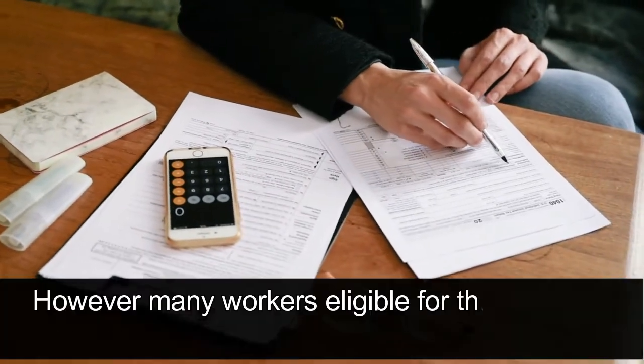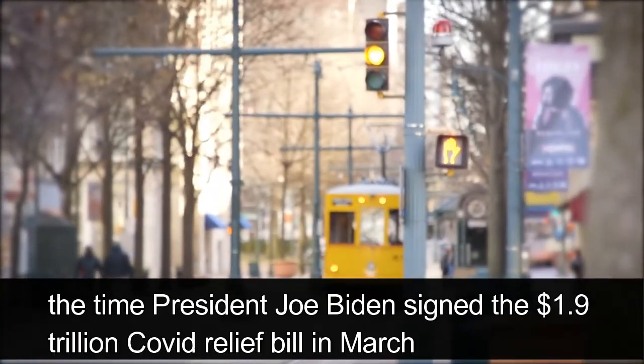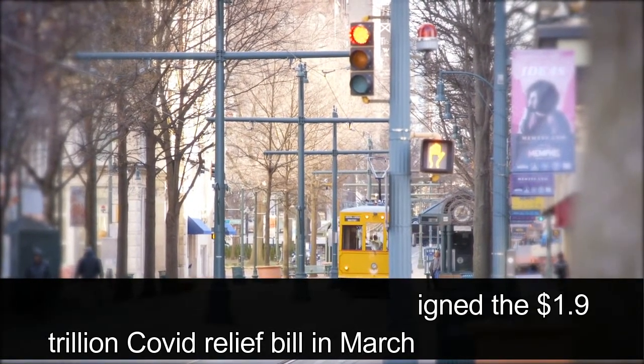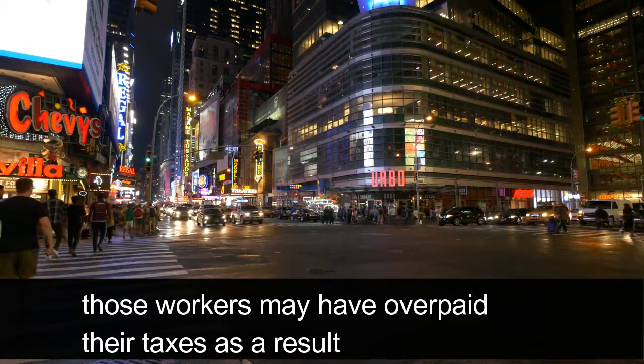However, many workers eligible for the tax break had already filed their tax returns by the time President Joe Biden signed the $1.9 trillion COVID relief bill in March. Those workers may have overpaid their taxes as a result.